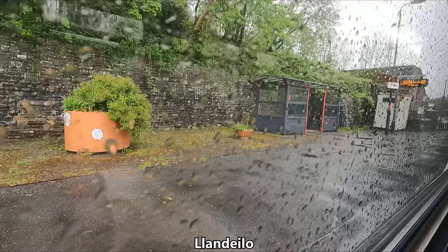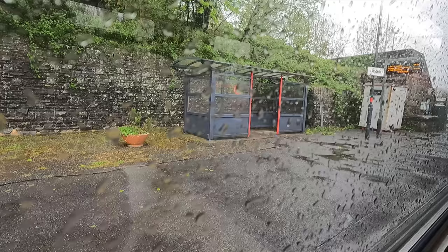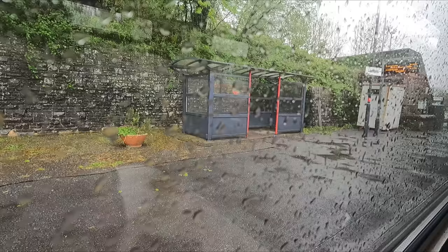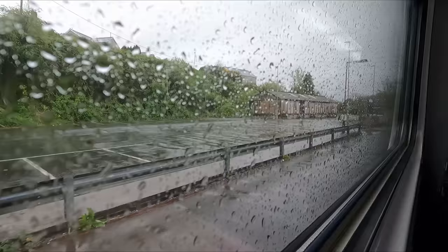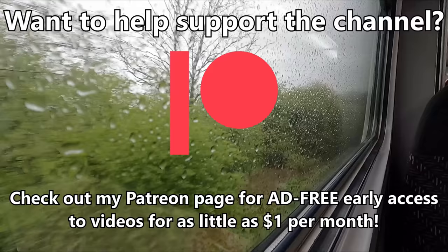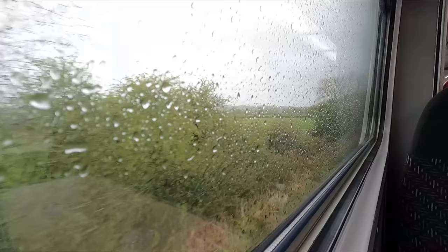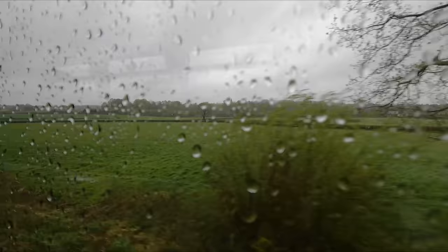After Llanbister Road, our next stop is Llandovery. It's notable for the nearby Glanrhyd bridge collapse, which on the morning of October 19th, 1987, resulted in part of the bridge and a Swansea-to-Shrewsbury service being washed away by the river during heavy rain. Sadly, of the 10 people on the train, four were killed. As we continue north through the wet Welsh countryside, a quick mention of my Patreon page — patrons get early access to most videos two weeks ahead, without ads, for as little as $1 per month.